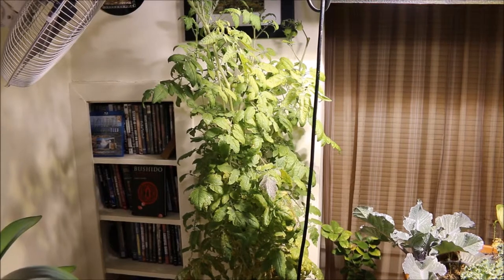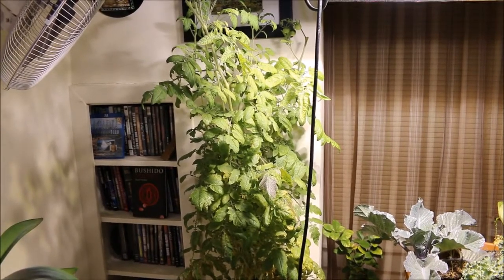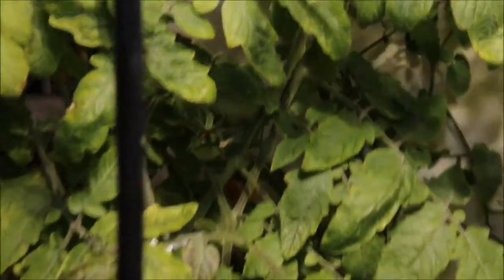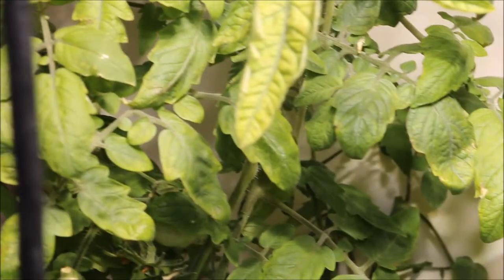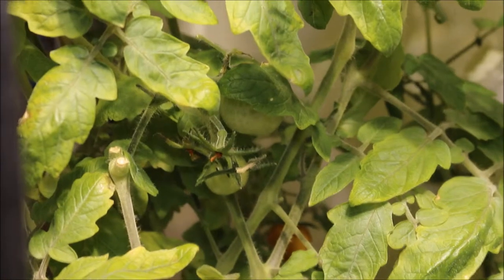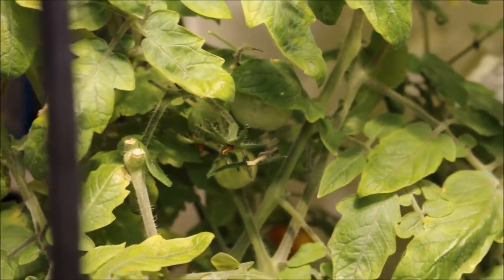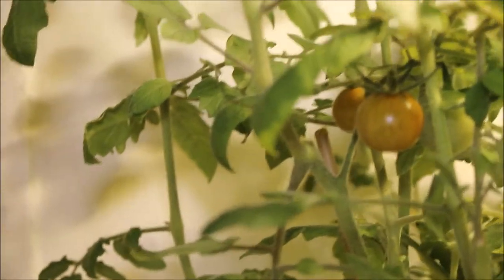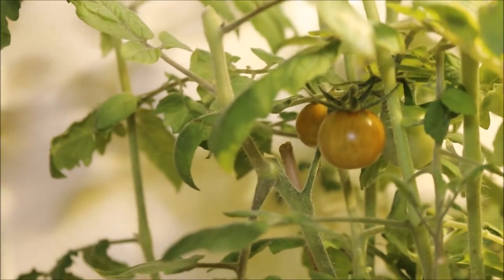Maybe if you were to grow something like a beefsteak tomato it may not quite work as well, but I have harvested very many tomatoes off of this. There are a few growing there, a few up top there — you've got a couple that are starting to turn.